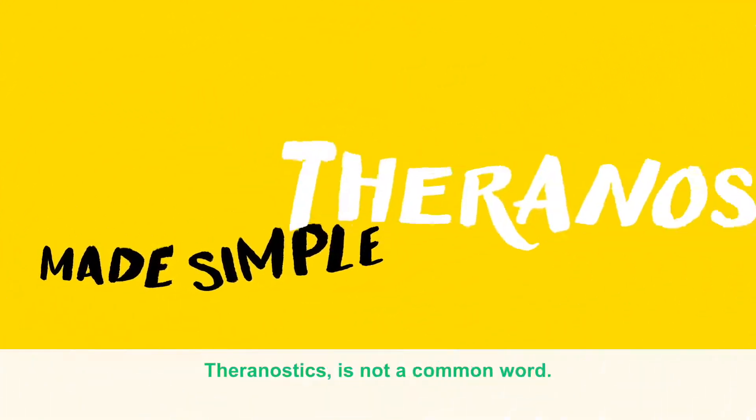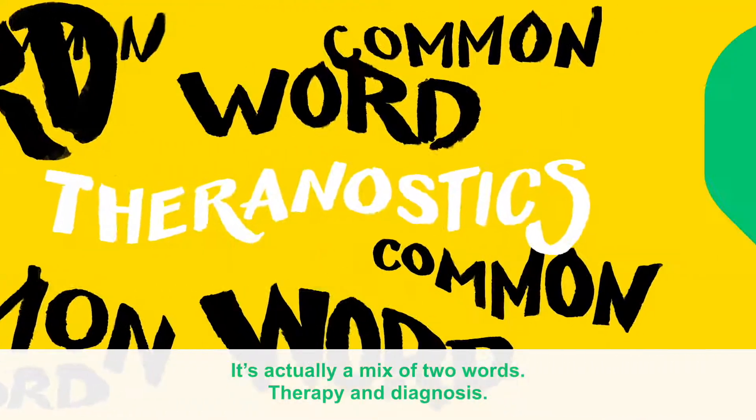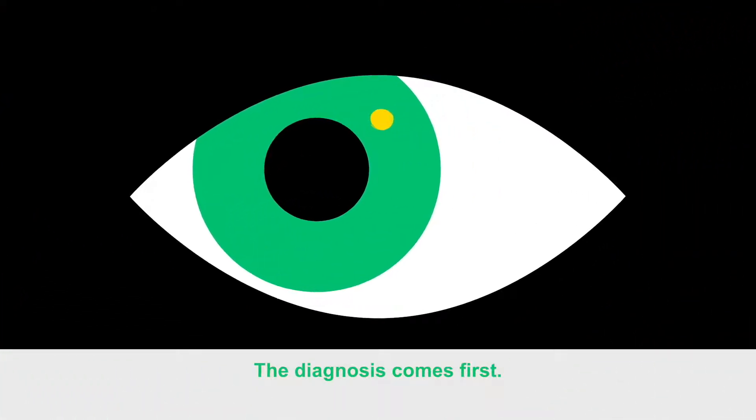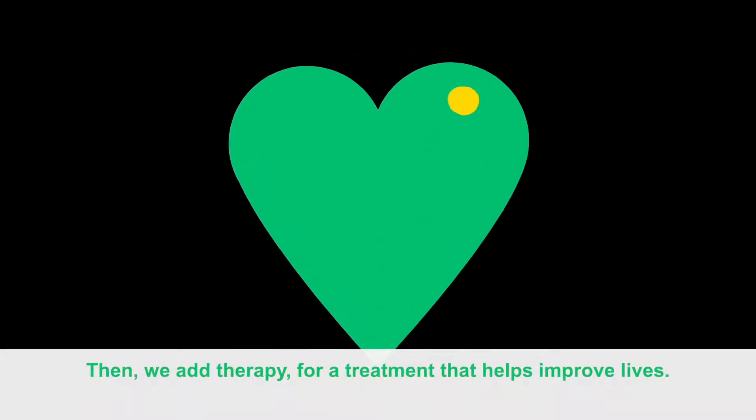Theranostics made simple. Theranostics is not a common word. It's actually a mix of two words, therapy and diagnosis. The diagnosis comes first, then we add therapy for a treatment that helps improve lives.